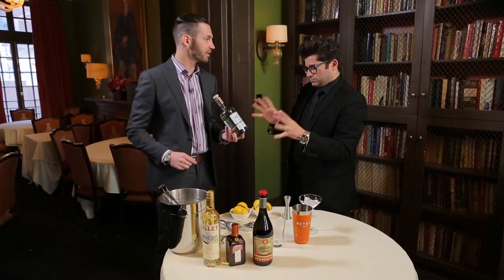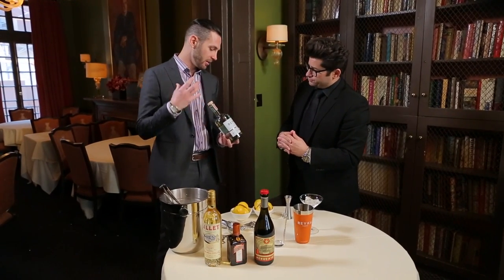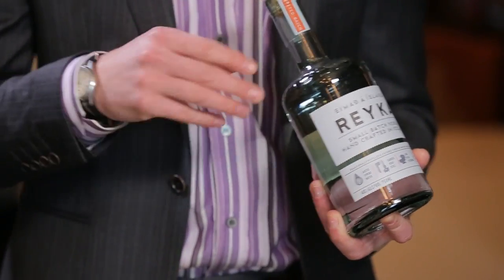For this cocktail, I wanted to use Reka Vodka. It's a nice Icelandic vodka, very pure. It comes from a pure water source in Iceland. As opposed to the gin, it's a little bit more of a clear-cut, pure flavor.